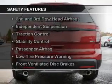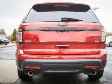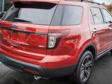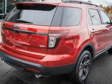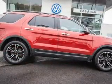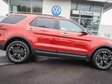Safety was made a priority with these features: a backup camera, curtain head airbags, side airbags, second and third row head airbags, independent suspension, traction control, stability control, a passenger airbag, and low tire pressure warning.